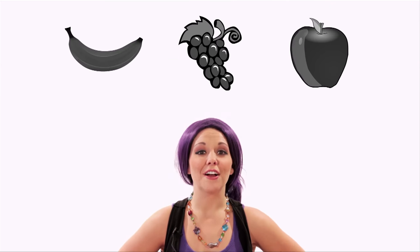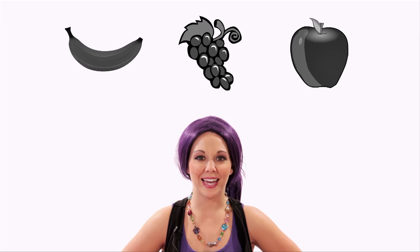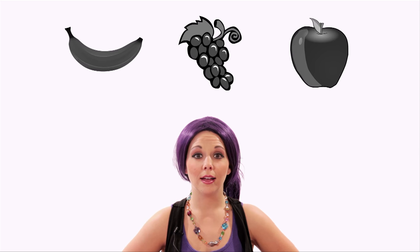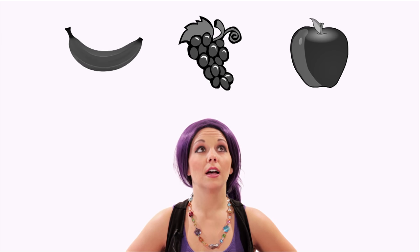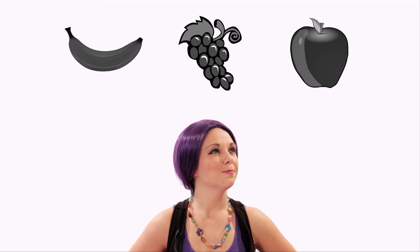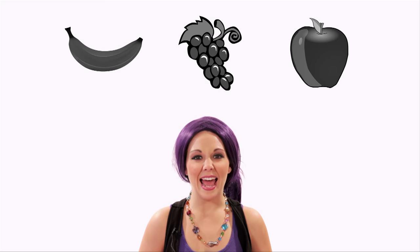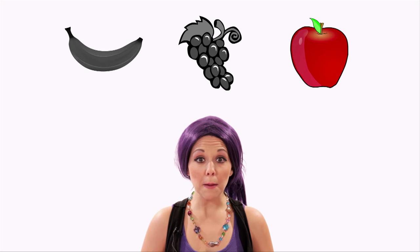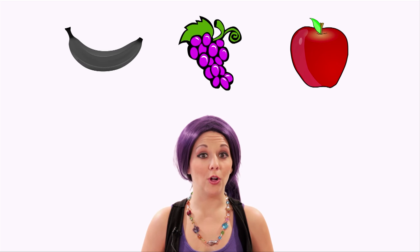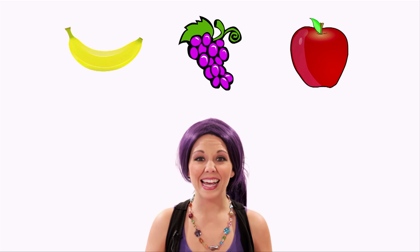Let's play a game! Here are three fruits. Can you guess which one is supposed to be colored yellow? A banana? Grapes? Or an apple? It can't be an apple — apples are usually red! Not the grapes — grapes are purple or green! That must mean it's the banana! Bananas are yellow!